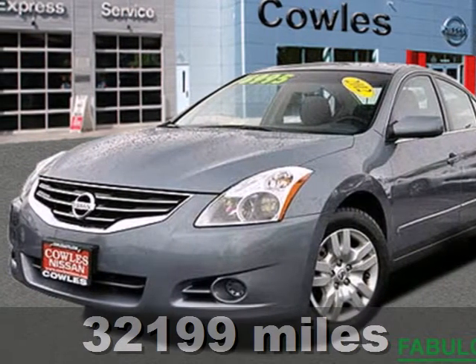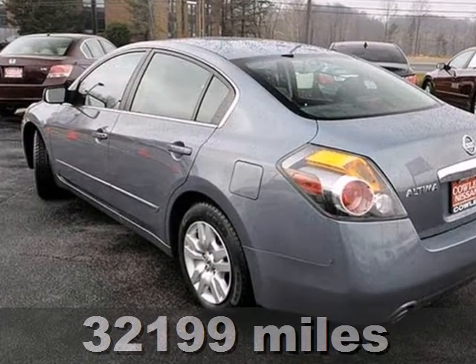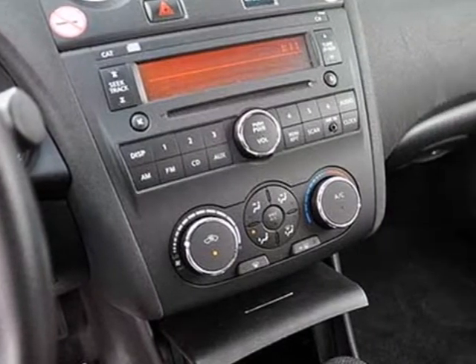Here's a 2012 Nissan Altima. Innovative style and affordability comes standard, along with the protection of traction control, a tire pressure monitor, multiple airbags and anti-lock brakes.